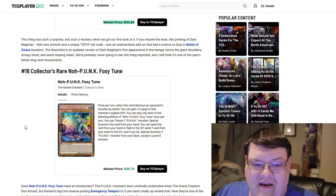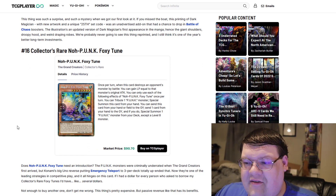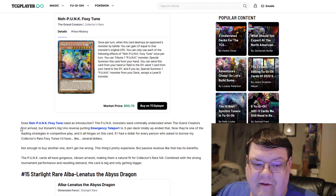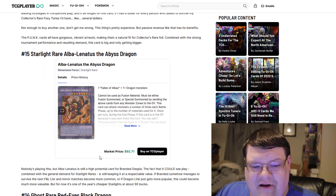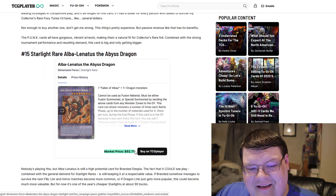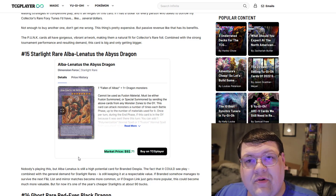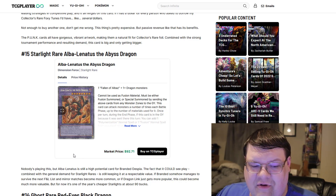Foxy Toons are now at $90 for the collector's rare, considering the fact that this engine has pretty much taken over the competitive scene as I'm making this video. Starlight Alba Lenatus — I'm going to say this with a caveat: this is one of the nicest Starlights out there, but it's one of the cheapest price points, which is actually amazing. You can pick up Alba Lenatus for $93.